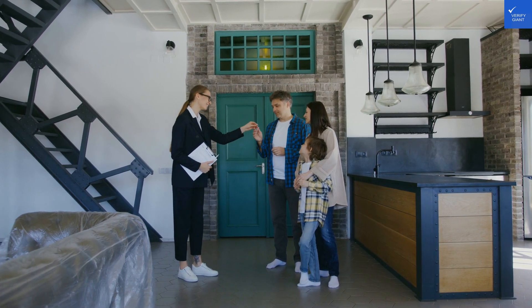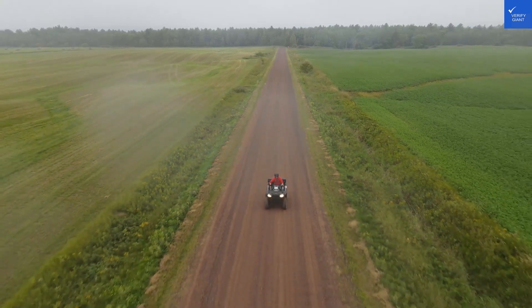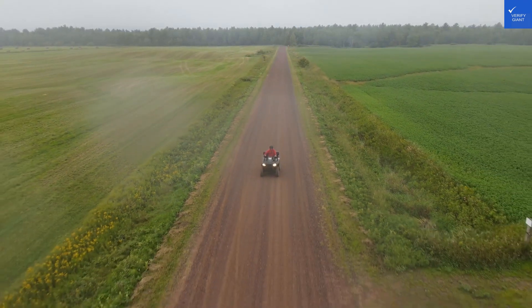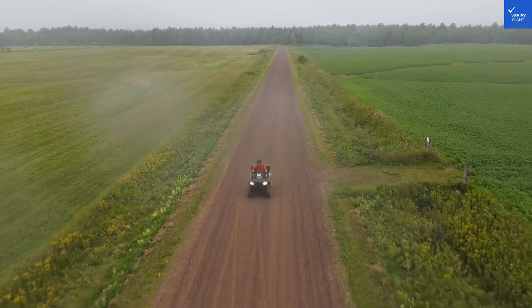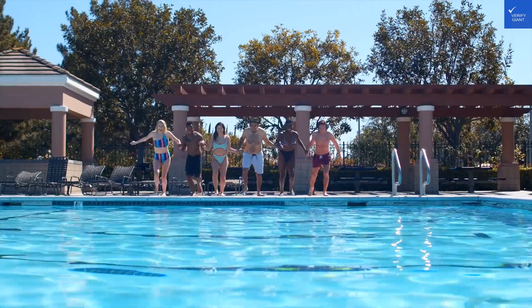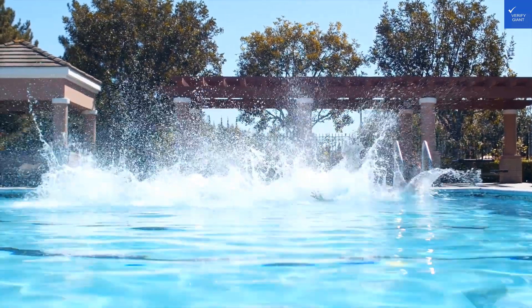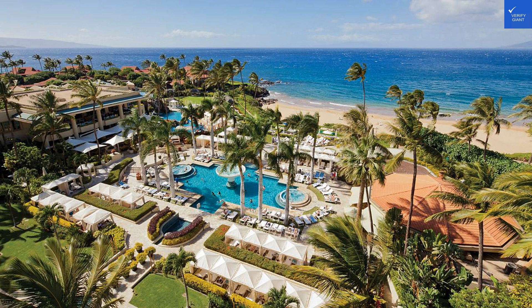Picture this: an enormous hotel where the Mar Menor greets you with open arms, just a stone's throw away from the Mediterranean Sea. You could practically roll out of your room and onto the beach. The Aliyuassun Doblemar boasts modern rooms equipped with everything short of a personal butler. Fresh sea air? Check! Air conditioning for those balmy nights? Double check! Each room offers stunning views of either the glistening Mar Menor or the enchanting Mediterranean.